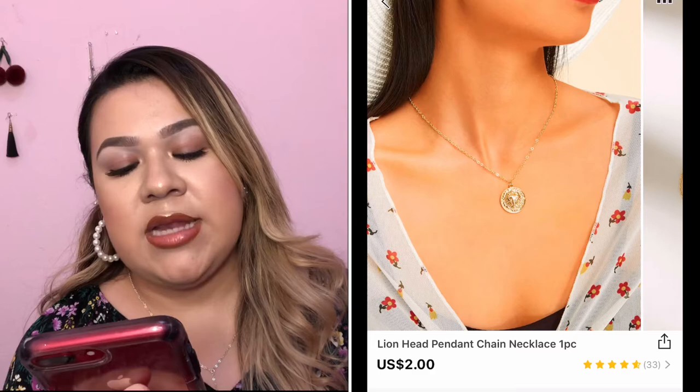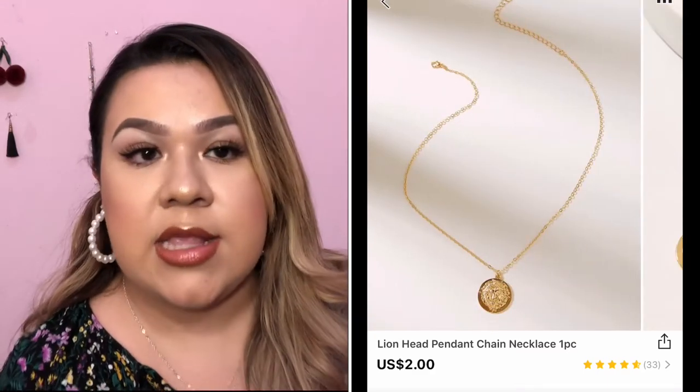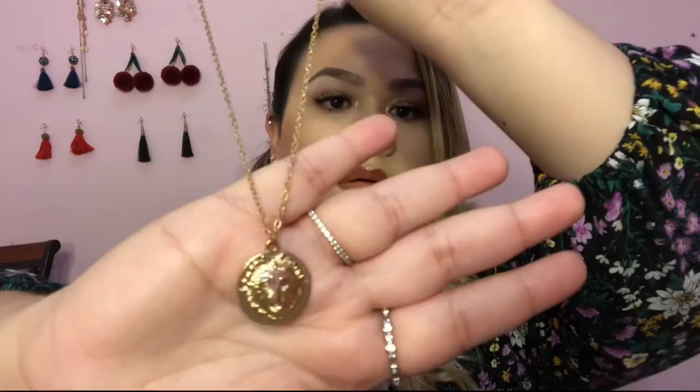Moving on to the final item — I got this necklace. I have been wanting a necklace like this one for so so long, and finally I was able to get it. This one is called the Lion Head Pendant Chain Necklace. It basically has a little lion pendant. It came in a baggie but I've already used this necklace like three times. If you follow me on Instagram you've probably already seen this in several of my pictures because I really liked it. And yeah, that is actually the end of this haul.